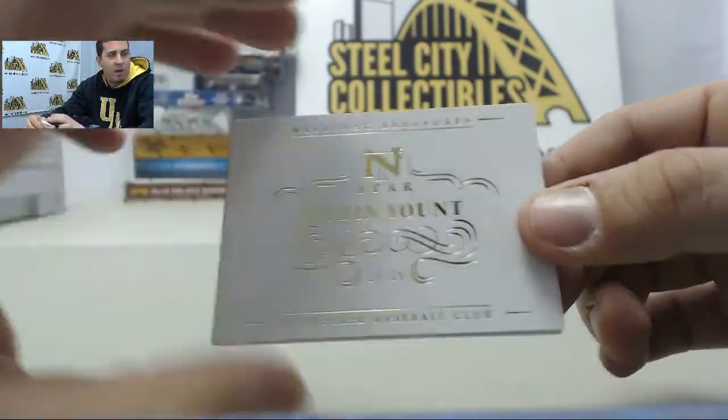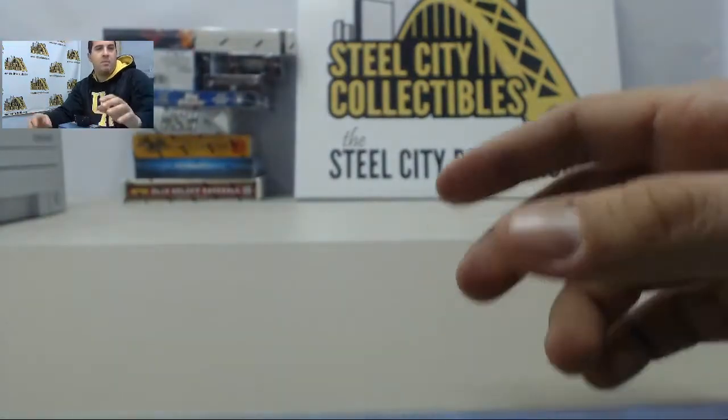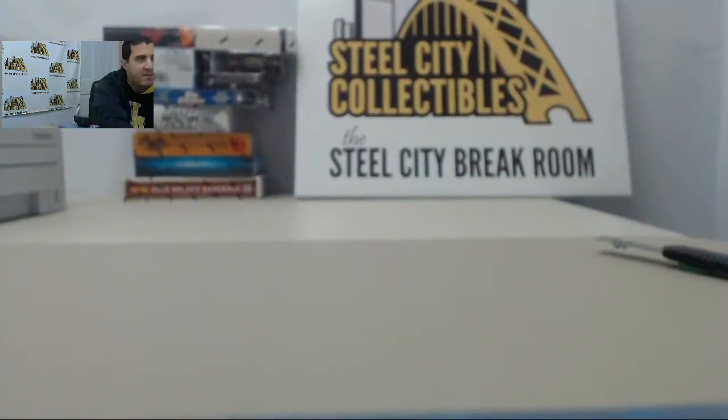So Lance, that will do it for you on that particular box. Appreciate the order, and we'll get that shipped out for you today.